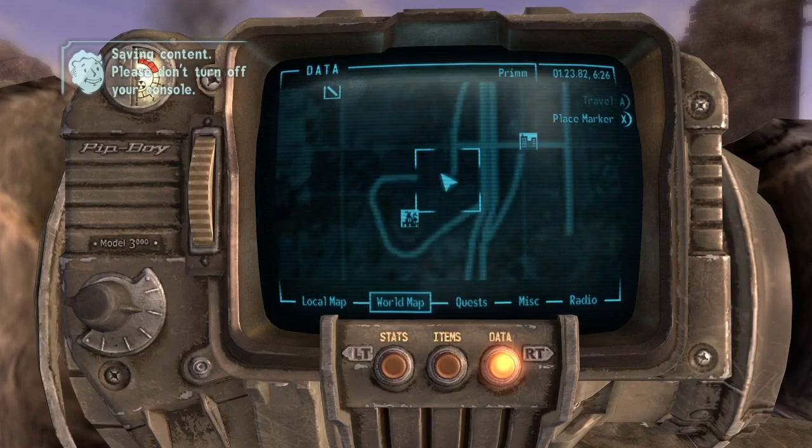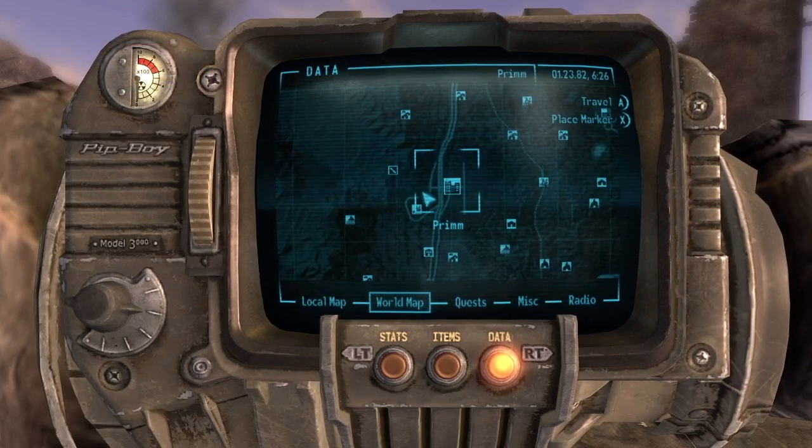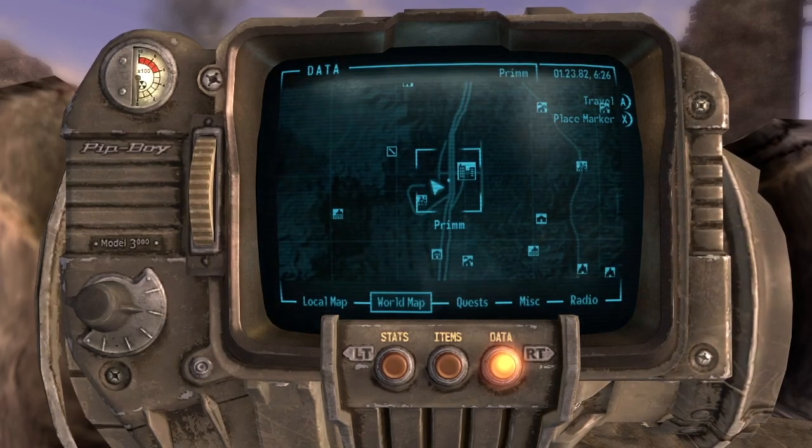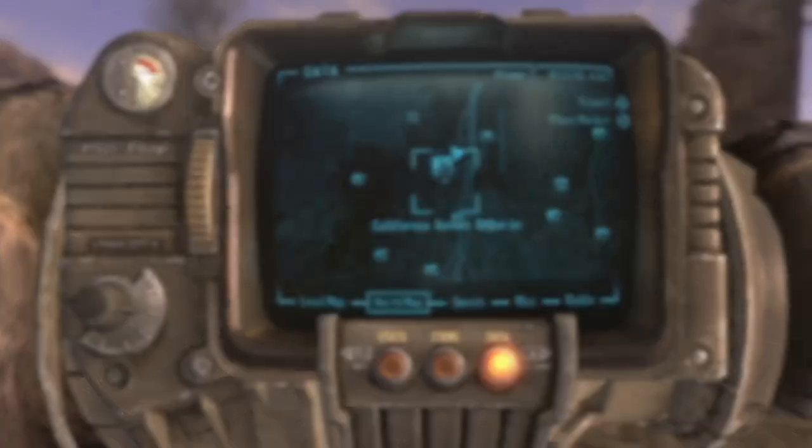As you can see here on the map, this is literally right next to Prim — just southwest of Prim — and it's actually right on the other side of the NCR encampment within Prim.